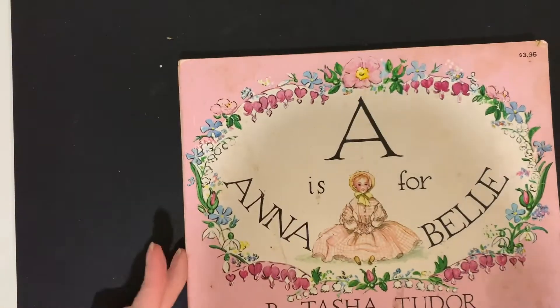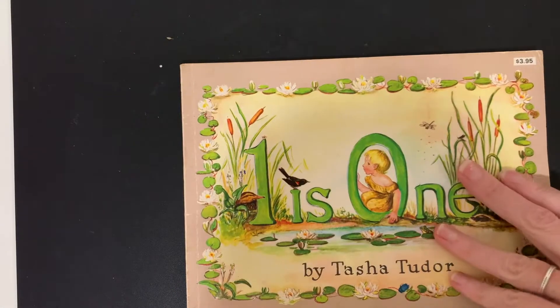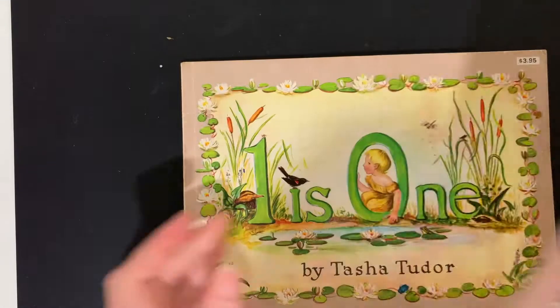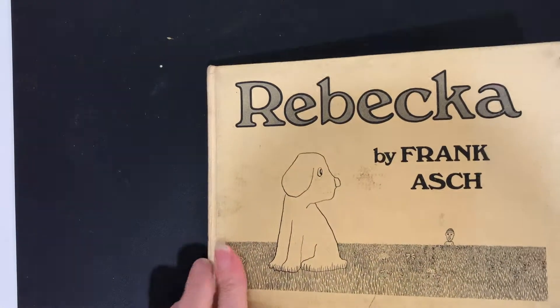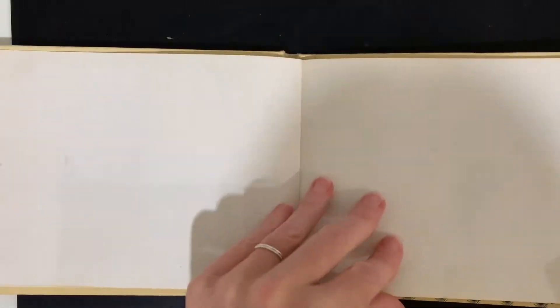I have this set of two Tasha Tudor books: A is for Annabelle and One is One — so one is a basic counting book and one is a basic ABC book. This is Rebecca by Frank Asch — a pretty hard-to-find book, it's a former library book as you can see.